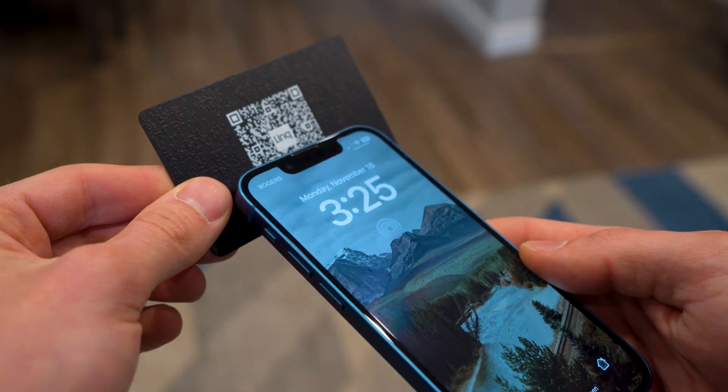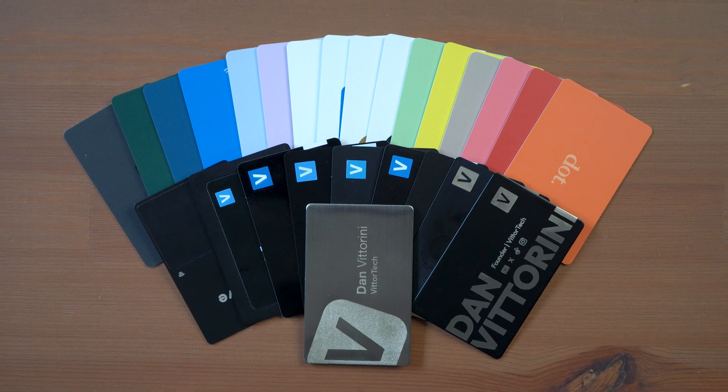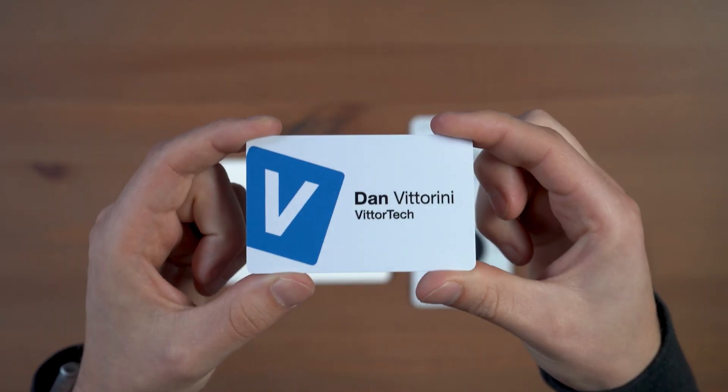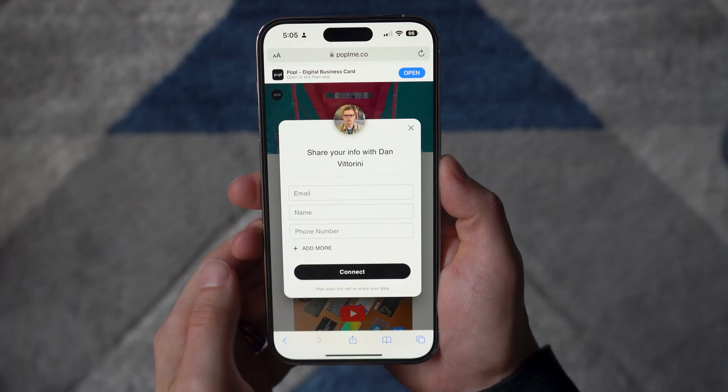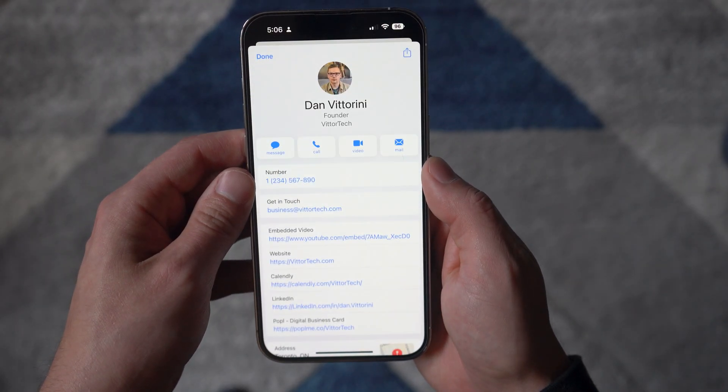Smart business cards are the future of networking, and there are many smart business cards out there. I review all of them on the channel each year, and the fact is, many of them do the same thing — a business card with an NFC chip that when tapped leads to a custom webpage where your leads can view your profile and download your contact info. So in an effort to stand out when you're networking, how can you leave a lasting impression?